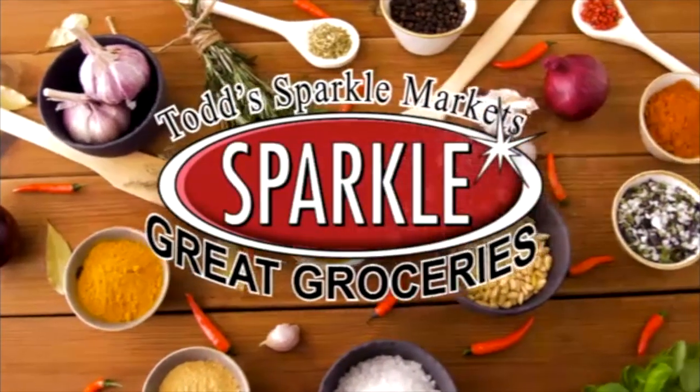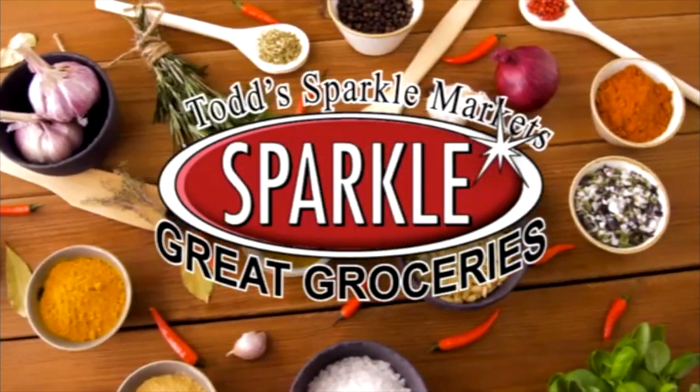Hey, it's Jen from Todd Sparkle Market, located in East Liverpool, East Palestine, Chester and New Cumberland with this week's segment of Great Groceries.